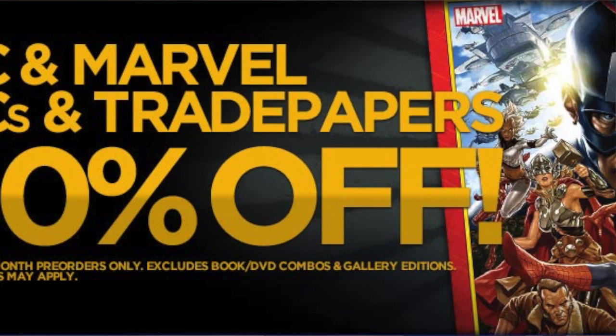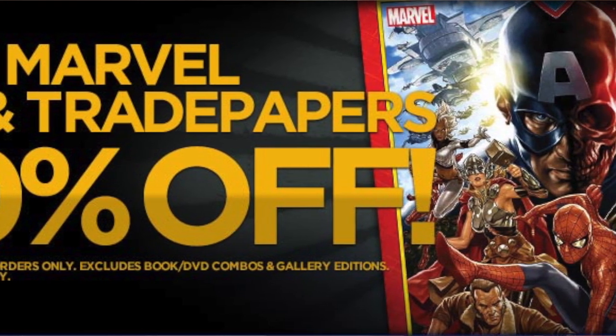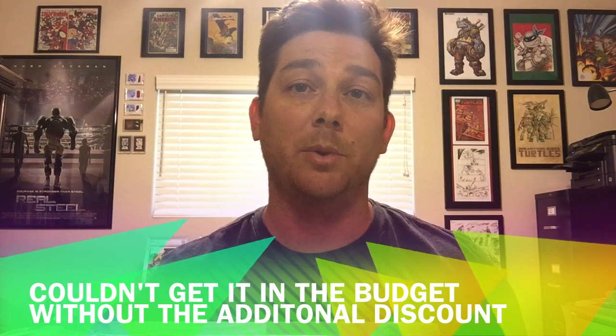I actually took kind of a big risk. My wife and I have a budget, so at the end of the month I was looking to pick up the Geoff Johns Green Lantern Omnibus — which, spoiler, I got — because it was so tight in the budget.